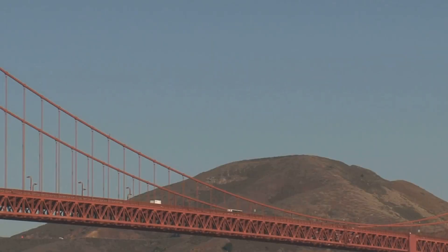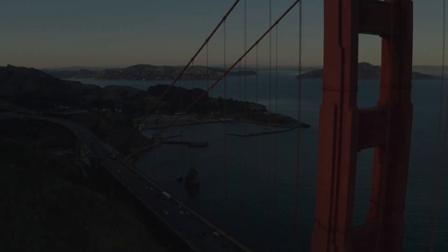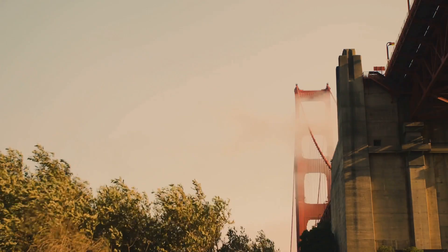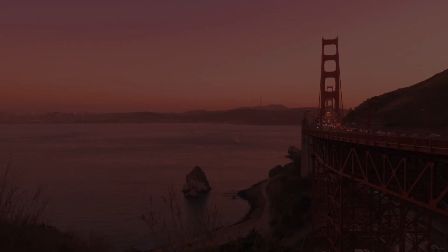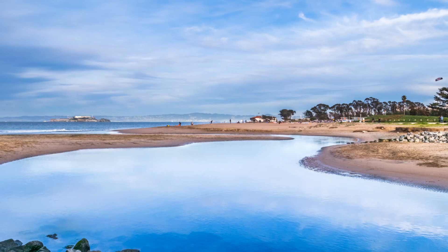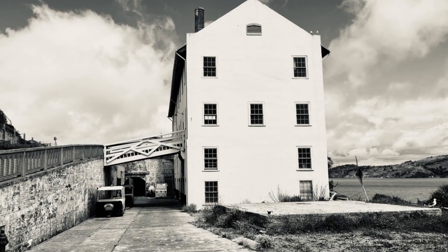It's an engineering marvel, connecting San Francisco to Marin County and spanning one of the most famous straits in the world. Built back in the 1930s, the logistics must have been insane. It's the ultimate symbol of San Francisco. And let's be honest, it's pretty darn photogenic. You can walk, bike, or even drive across it. Just try not to get too distracted by the stunning views of Alcatraz, Angel Island, and the city skyline.